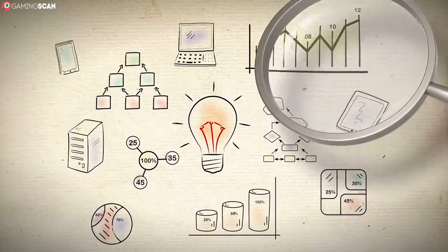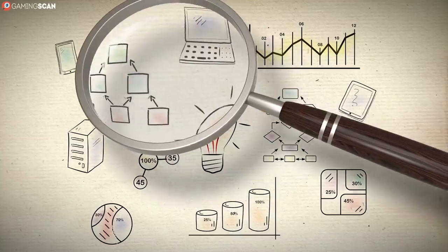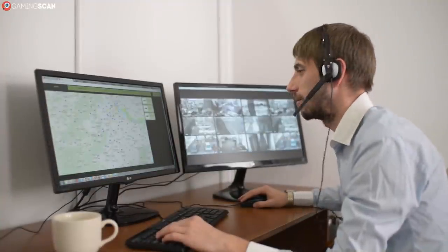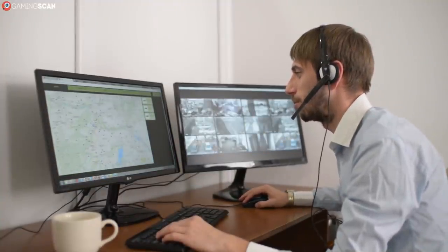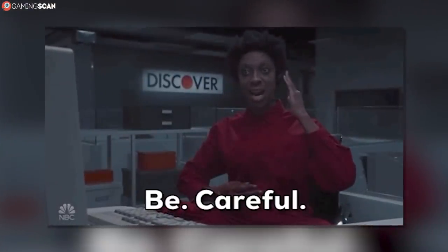But unless you've used a 32-inch monitor before, we suggest you do your research before committing. We've left a link in the description to our video on the best monitor size for gaming, so make sure to watch it if you're considering buying this monitor.